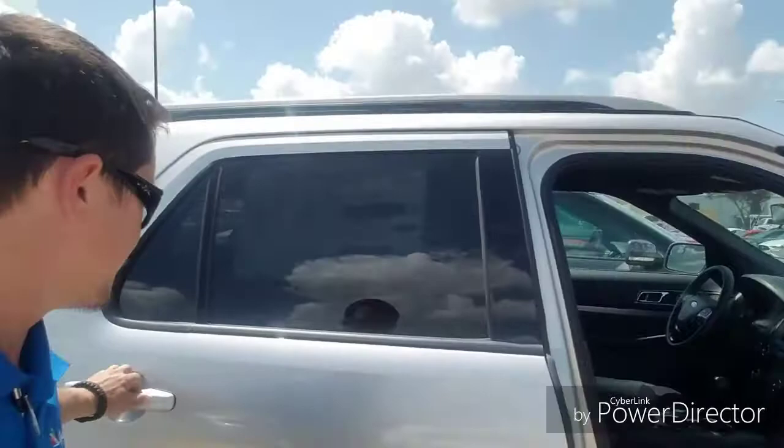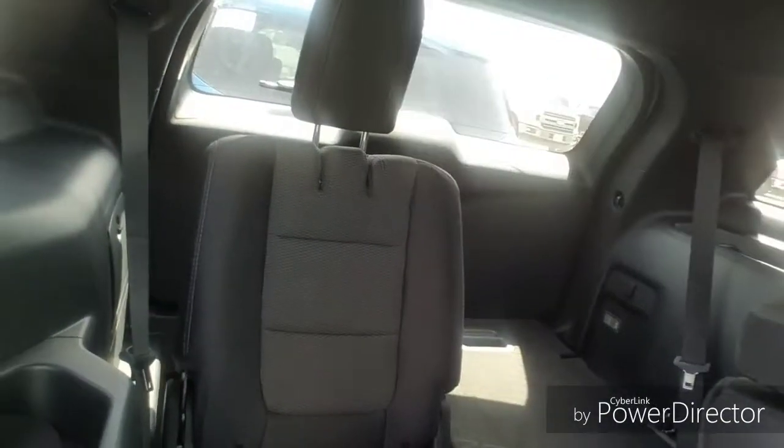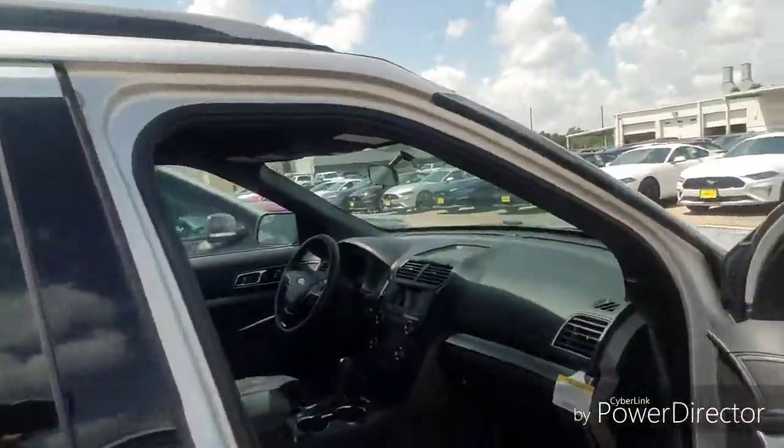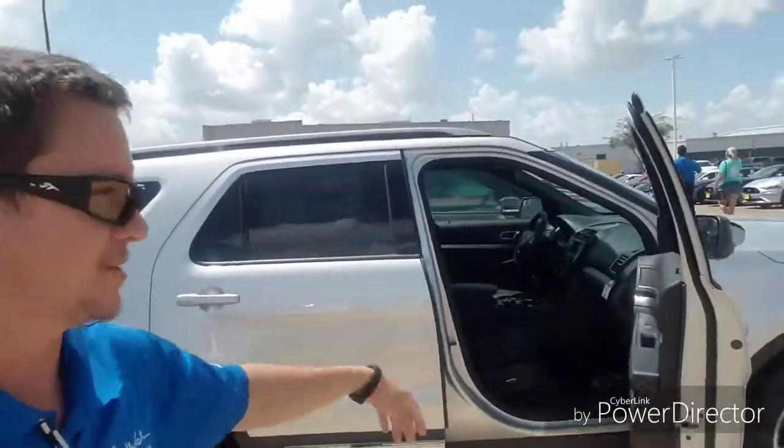Of course you can fold down the seats as well. Here's the second row — I just wanted to make sure you saw this. Both rows can fold down to open up some more cargo storage. This is a base model XLT, and you still get a rear backup camera. Third row capability on the base model means you can get a really good price point here.